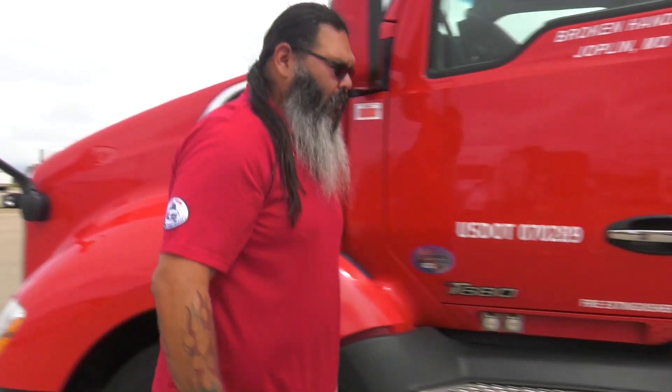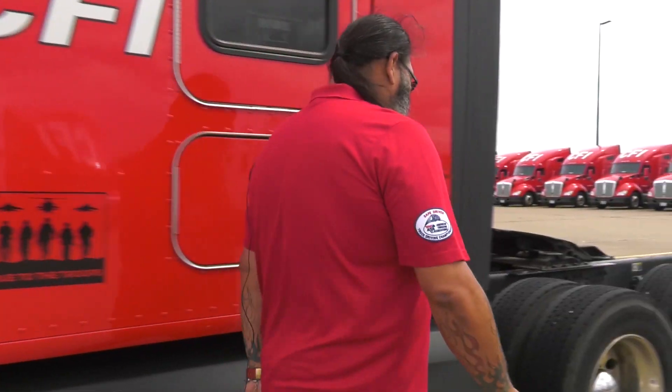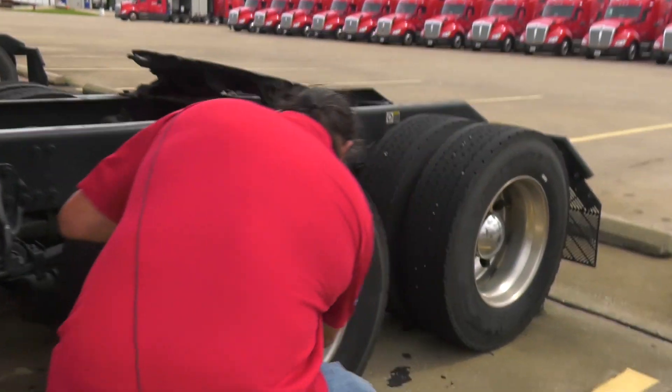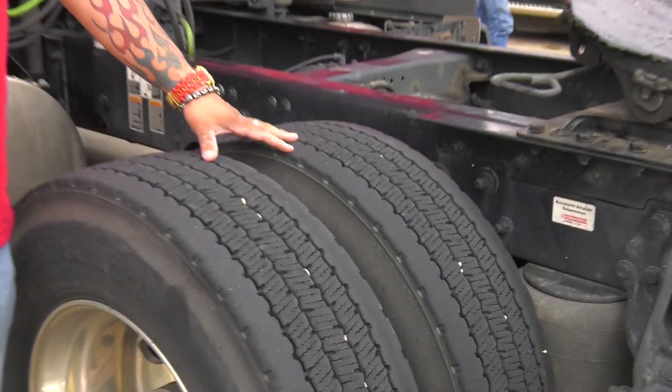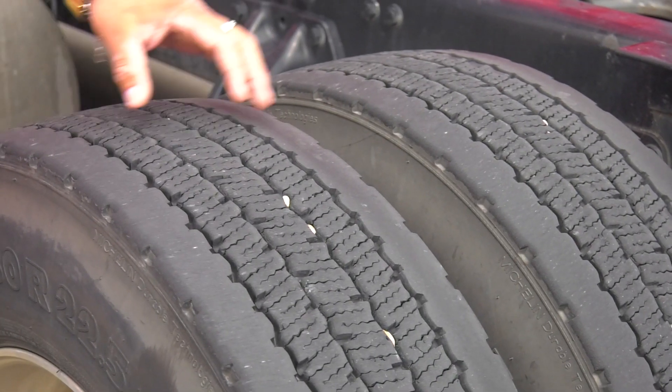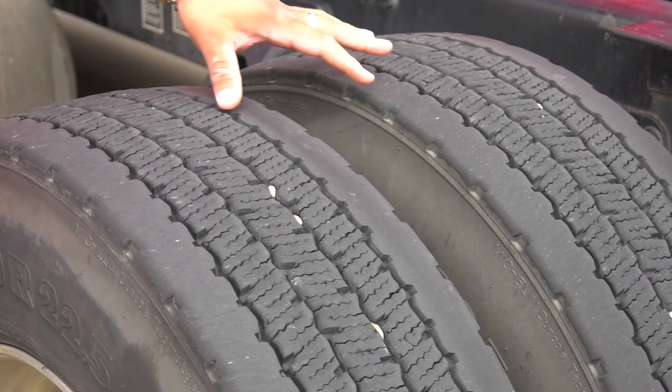100 PSI per tire is a proper inflation. A 10 PSI loss between tires impacts fuel economy by 1% and impacts the life of the tire by 30%.